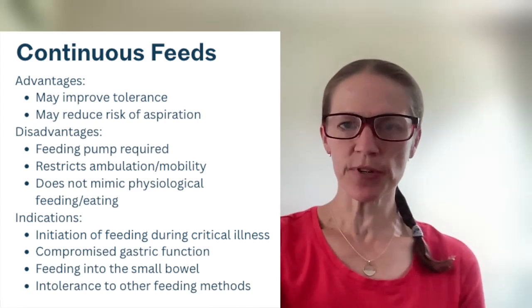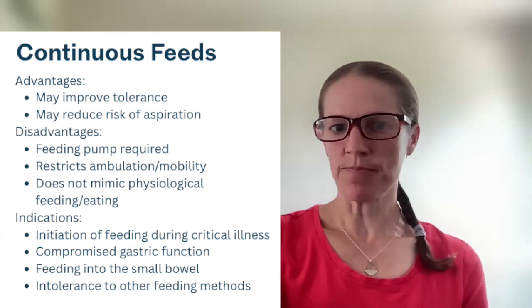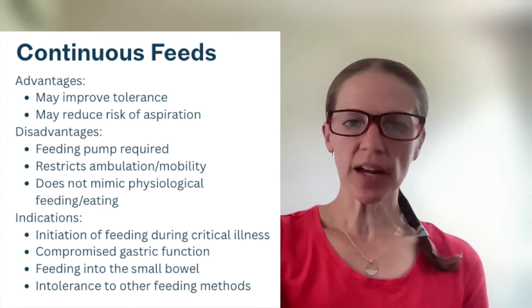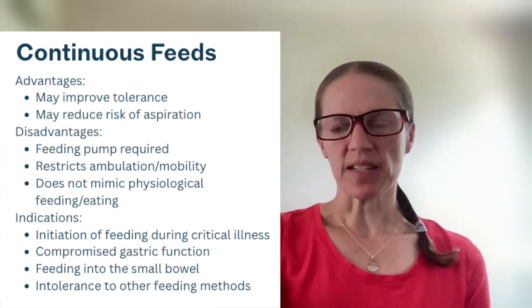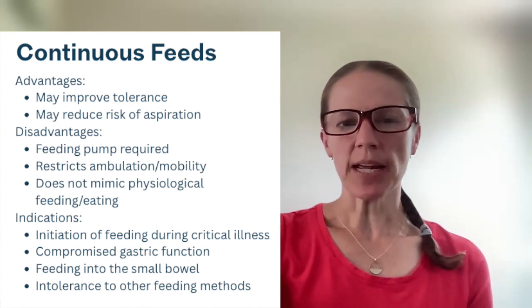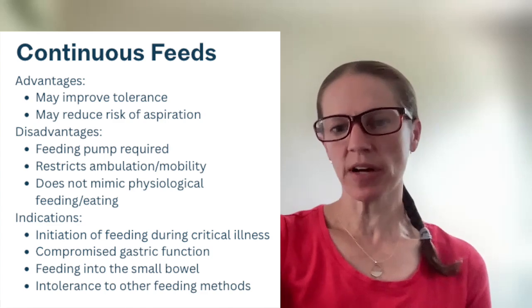When is continuous feeding indicated? Generally you'll see it during critical illness, if there's any kind of compromised gastric function, feeding into the small bowel, or intolerance to other feeding methods.